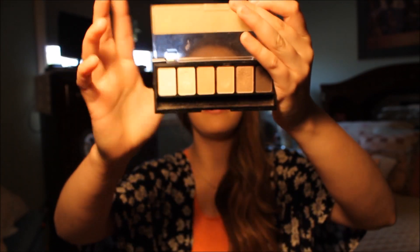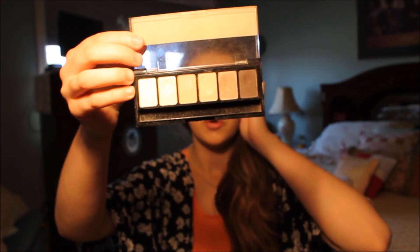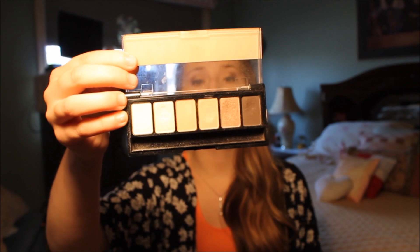The first thing I'm bringing for this trip is my NYX Natural Eye eyeshadow palette. It just has a bunch of natural shades and I think it's really perfect for doing just an everyday neutral eye.